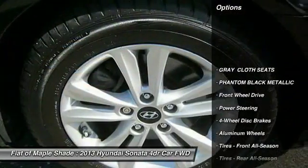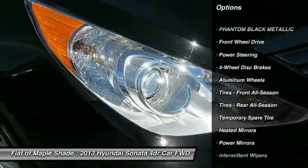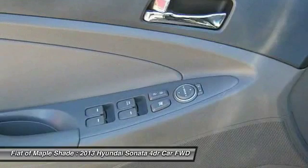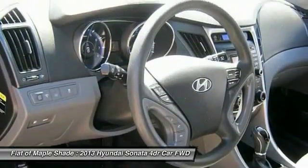Here are some of this vehicle's great options: anti-lock braking system, traction control, steering wheel audio controls, keyless entry, stability control, Bluetooth, adjustable steering wheel, power steering, driver airbag, and aluminum wheels.